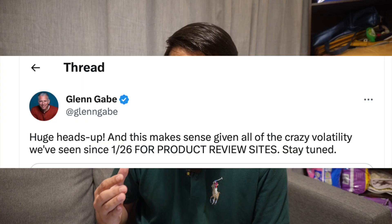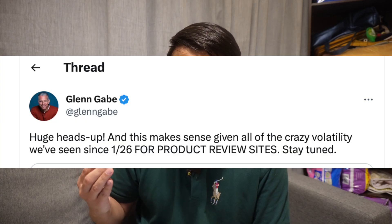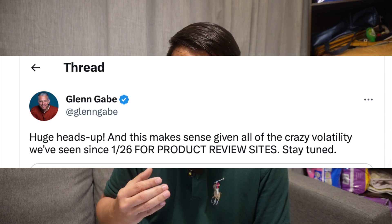Based on that and a few other metrics, Google's algorithm is going to see this as probably a product review site or something similar, so right off the bat you're going to lose traffic. Some of my test websites have been de-indexed, and they were not product review sites — they just had a list of items like an e-commerce store. Glenn Gabe tweeted that this is a huge heads-up given all the crazy volatility seen since January 26th for product review sites.